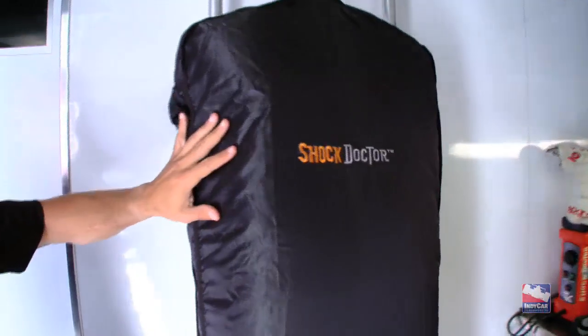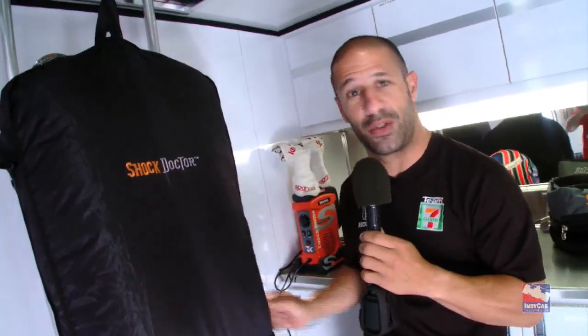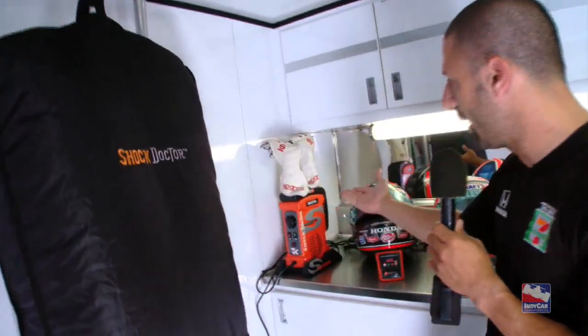My driver suit is inside. On a two-day event, especially here in Sonoma where it's really hot, you sweat a lot and you don't have a lot of time in many driver suits to exchange them all the time. So after we finish a session, I put it in here and 45 minutes later the suit's nice and dry. That's a cool feature — love it.